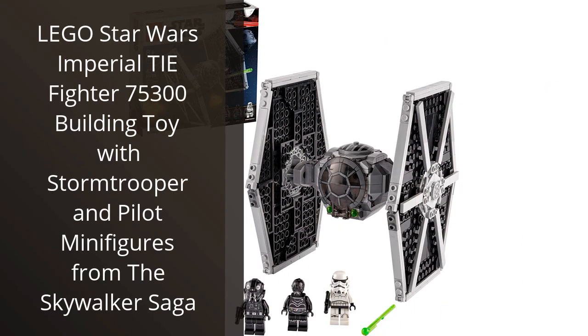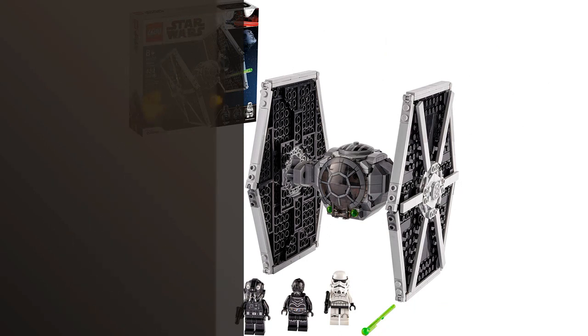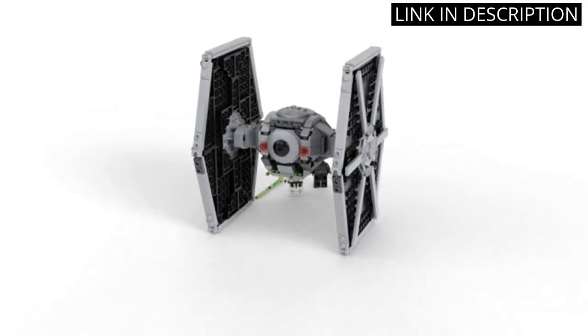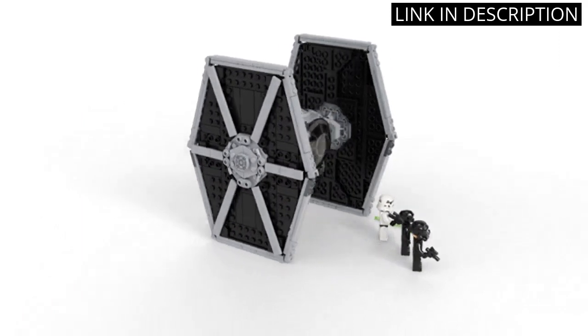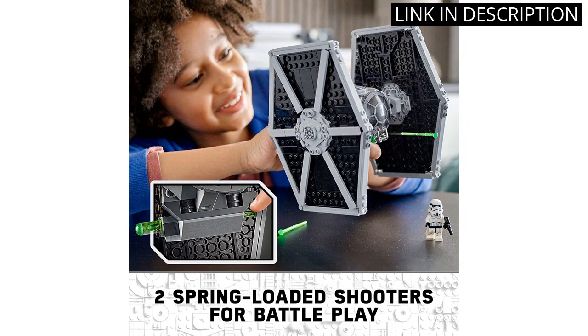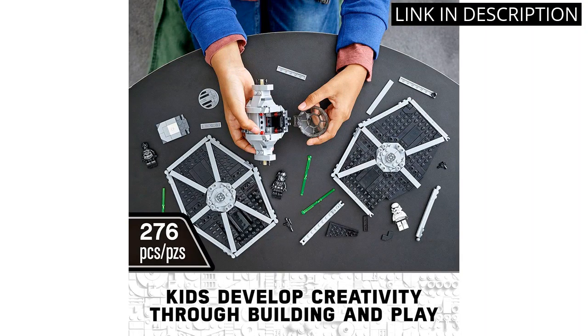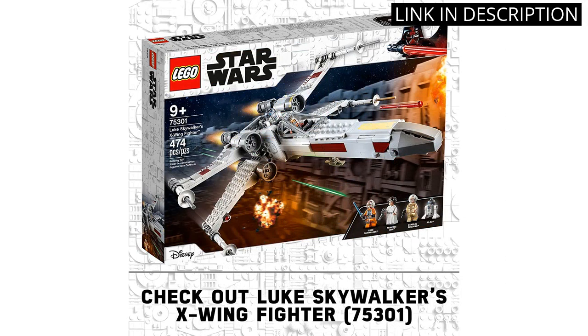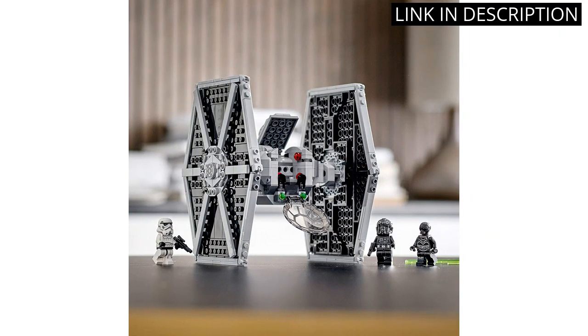I recently purchased the LEGO Star Wars Imperial TIE Fighter 75300 Building Toy, and I must say I am thoroughly impressed. As an avid Star Wars fan, I was thrilled to add this iconic TIE Fighter to my collection. The set comes with both a Stormtrooper and Pilot minifigure, each with intricate detailing and accessories. The building process was challenging but rewarding, and the end result is a sturdy and impressive model that is perfect for display or imaginative play. I highly recommend this building set to any Star Wars or LEGO fan.